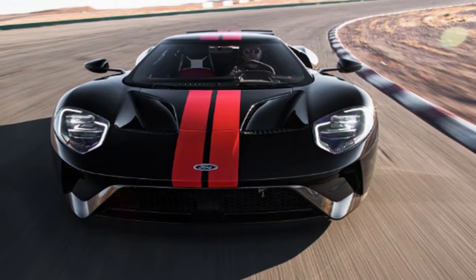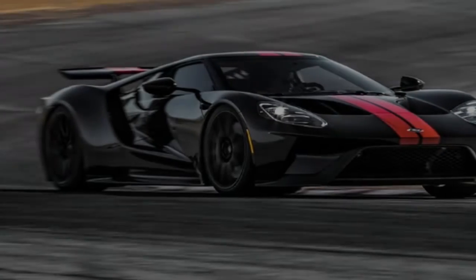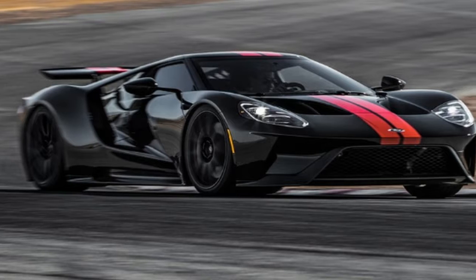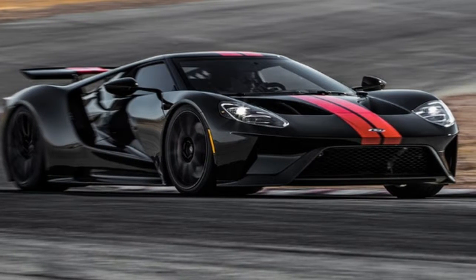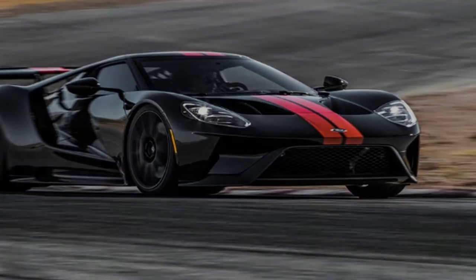It's not the first time we'd stood around at Willow Springs International Raceway and gawked at an all-new Ford GT, waiting for clearance to begin hot laps. Seven weeks earlier, we were in this very spot with a black GT awaiting the same test.